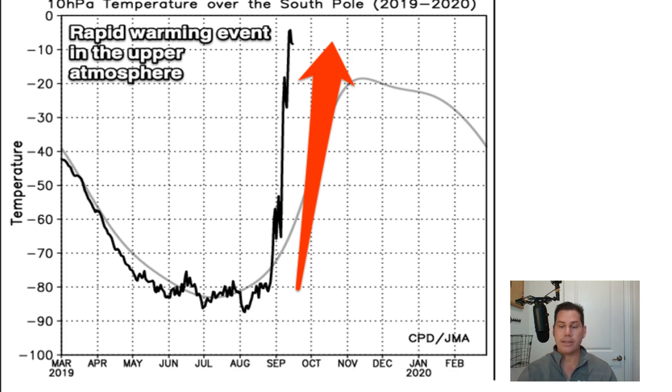Here is an overall picture of what a stratospheric warming event looks like up in the Arctic. Arctic temperatures are typically around 80 to 90 degrees below zero, but when you get that sudden spike, you're talking a rise of anywhere upwards of 70 degrees, reaching temperatures at almost zero in the Arctic circle, and you get a transfer of that Arctic air down to the surface.